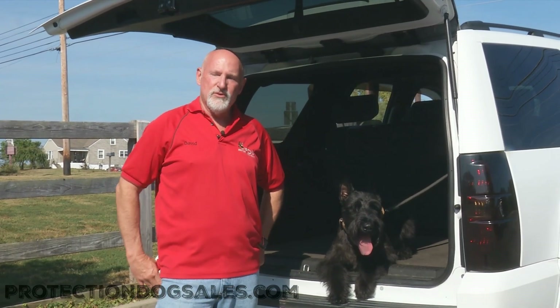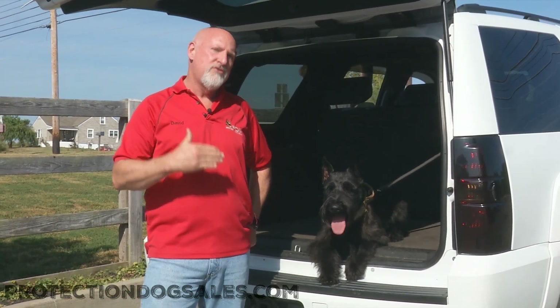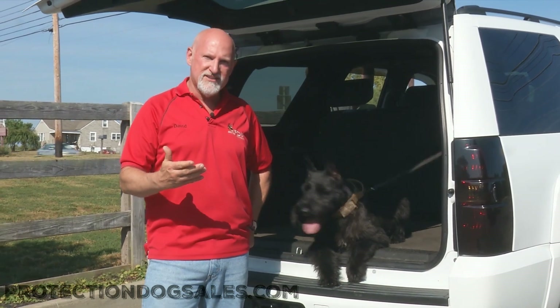Hey guys, I've got something special for you today. We're looking at a 15-month-old Giant Schnauzer female, Tawny. Tawny is a dog that we've selected out of our breeding program to advance our breeding program to the next level.